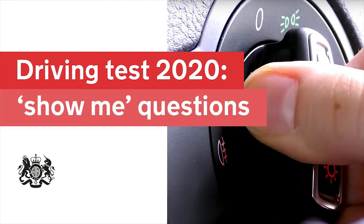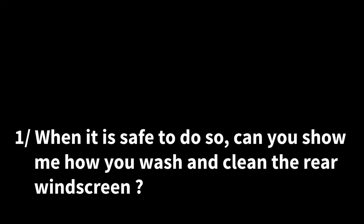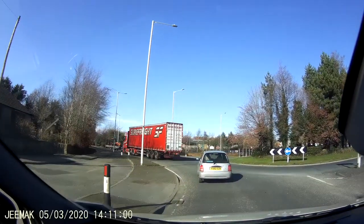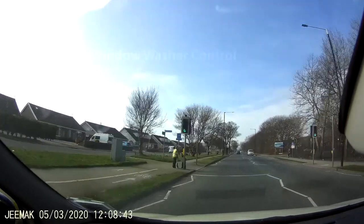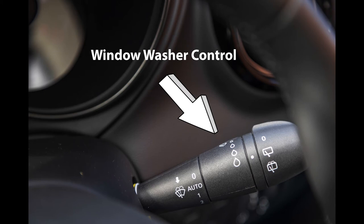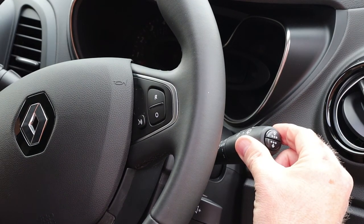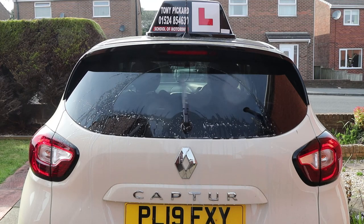Now the show me questions. The new show me questions have been introduced so you can show the examiner you can perform an everyday task whilst driving and keeping control of the car. If you are unsure of what to do, the examiner will ask you to pull up on the left when safe and then find the relevant control. Question 1: when it is safe to do so, can you show me how you would wash and clear the rear windscreen? Do not attempt this until you are sure it is safe — not approaching a roundabout, junction or traffic lights. The stalk to the right of the steering wheel handles wiper operations. Twist the end of the stalk away from you two clicks and hold it on the second click; this squirts water down the back window and the wiper activates automatically. Once you release, the water stops and the wipers do a couple of extra wipes.